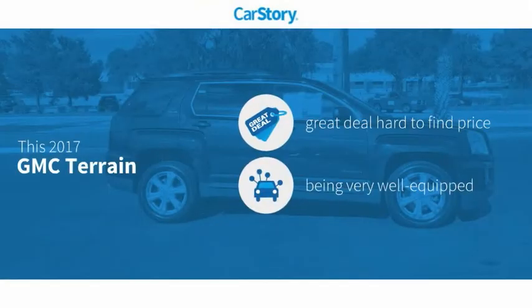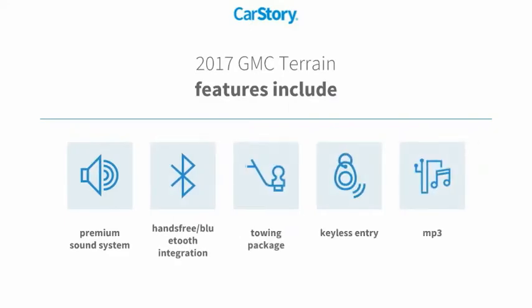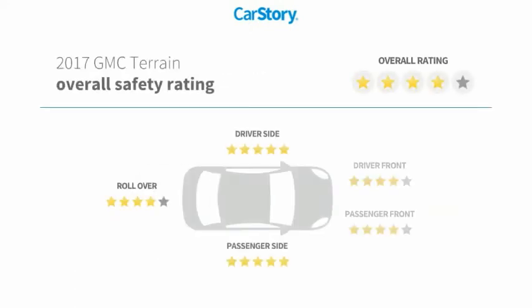Car Story Research indicates this vehicle as being a great deal that is hard to find at this price, loaded with features. Features also include keyless entry, premium sound system, towing package, MP3, and hands-free Bluetooth integration with these ratings.